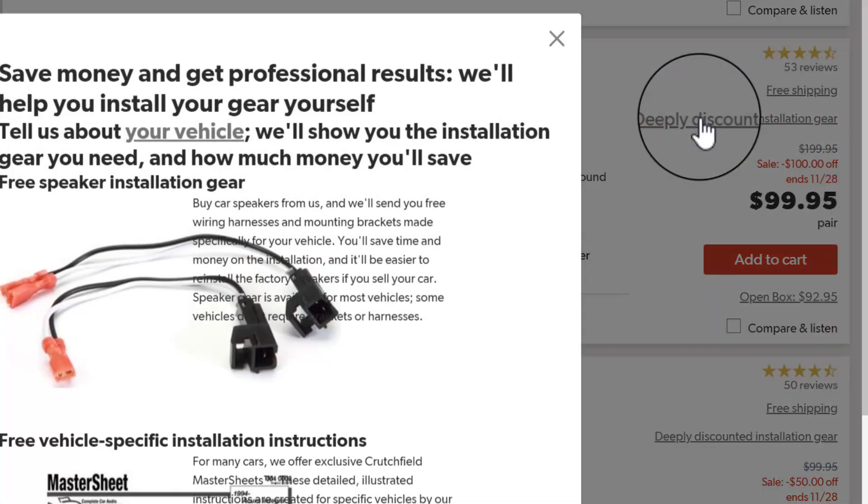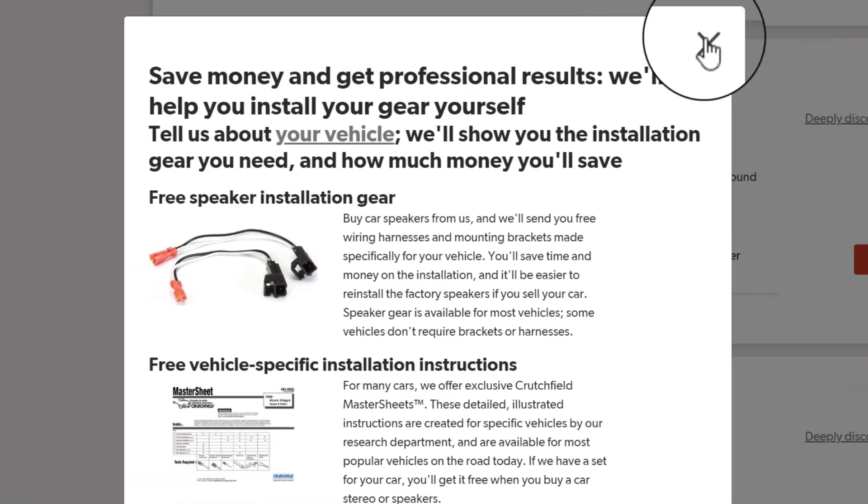This is a buy-now price — I don't believe you're going to find it any cheaper. I like to get my mids and highs from Crutchfield because they usually throw in all of the speaker adapters that you need to install them in your car.